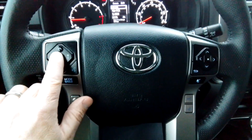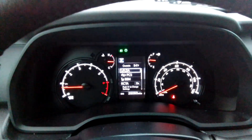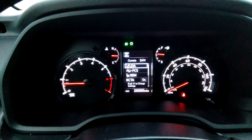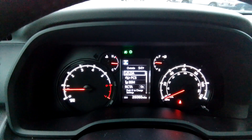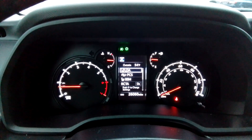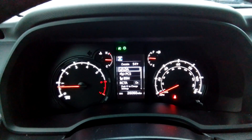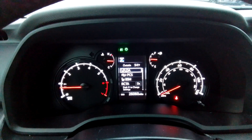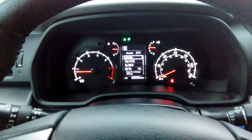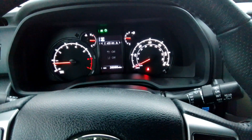We've got some audio controls here. We have some safety features here I want to touch base with: lane departure alert, pre-collision, blind spot monitoring, rear cross-traffic alert. And you can change up your view right here.